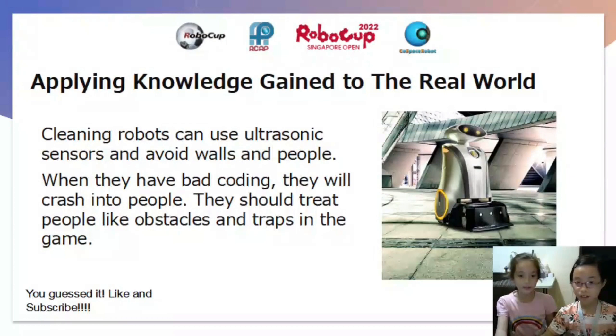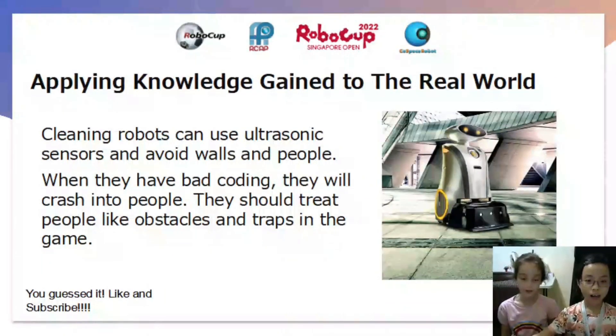Cleaning robots can use ultrasonic sensors to avoid walls and people. When they have bad coding, they will crash into people. They should treat people like obstacles and traps in the game.